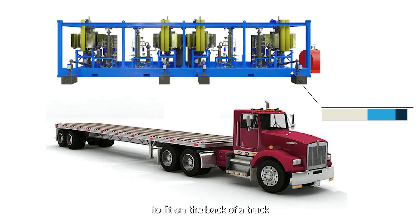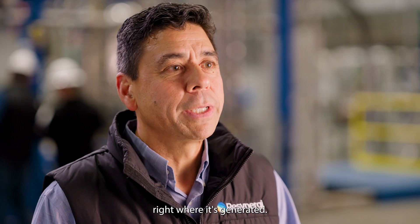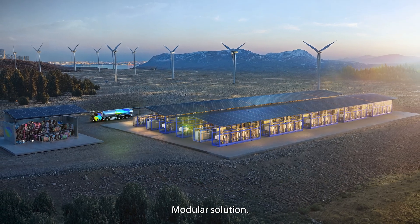Our modules are small enough to fit on the back of a truck, pre-assembled for easy transport, and can be set up in just a few weeks. This flexibility allows us to tackle plastic waste right where it's generated. And as your community or business grows, our system can grow with you. Start small, scale big. That's the power of ReSynergy's modular solution.